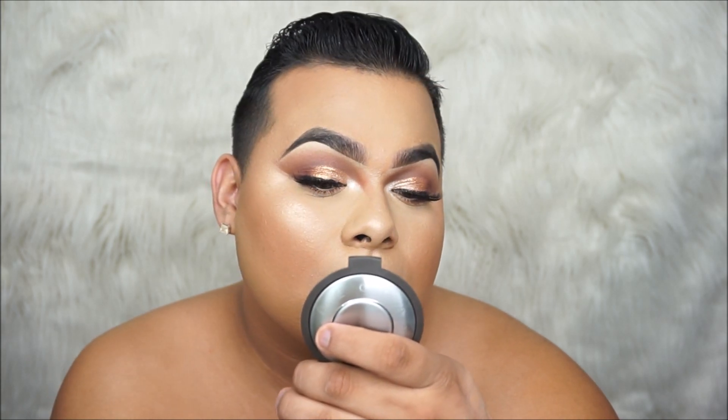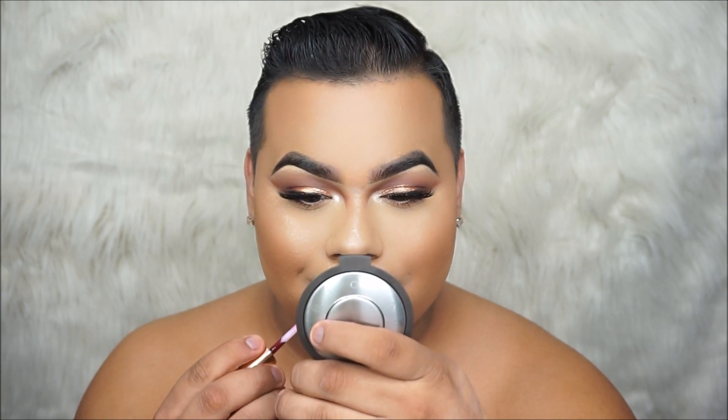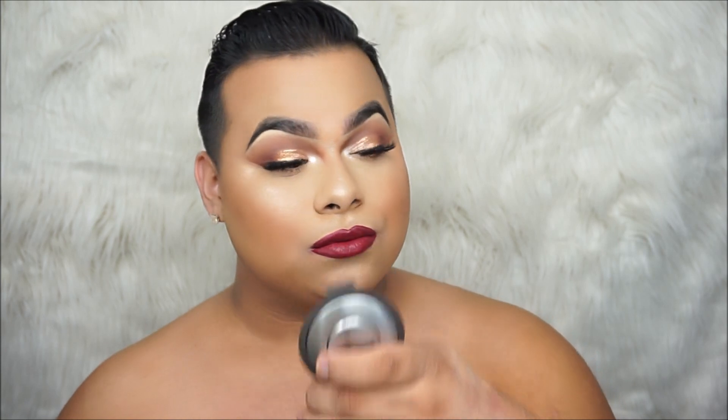I absolutely love this shade — it is so gorge. It's so beautiful, guys. This is perfect for the holidays. It's perfect for fall. Look how beautiful this color is. Thank you guys so much for watching my channel. Please subscribe if you haven't already. Happy holidays!